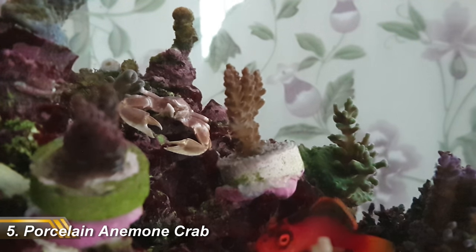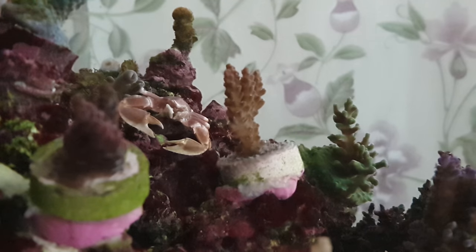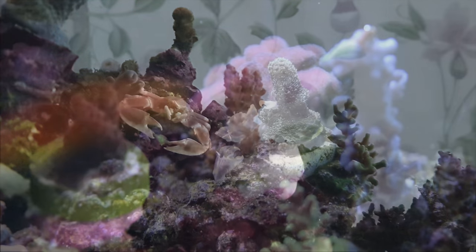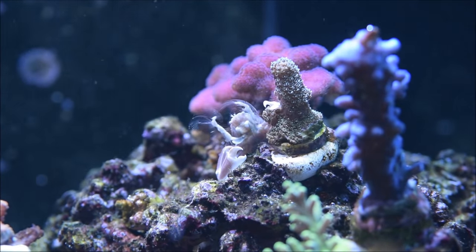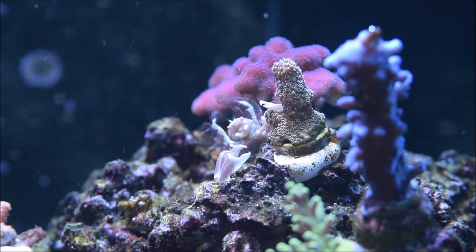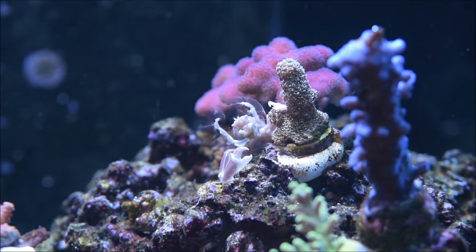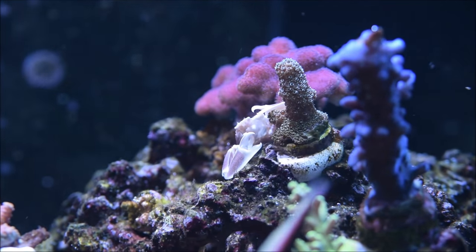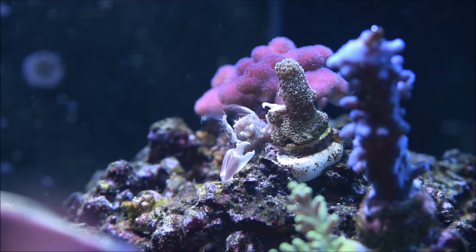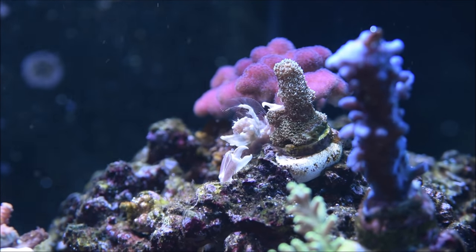Number five on my list of favorite inverts is this awesome porcelain anemone crab. In the wild they live in anemones, but they will also take to corals like hammer corals in the home aquarium. They have enormous Mr. T style forearms and they raise their filters above their head to pull food from the water column. They're an awesome character and really easy to keep, and I would happily have them in any reef tank — but they can be quite secretive and you have to choose your tank mates rather carefully.